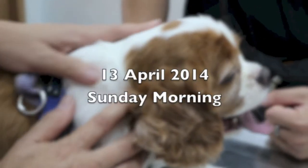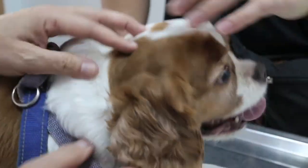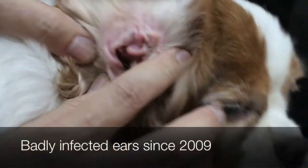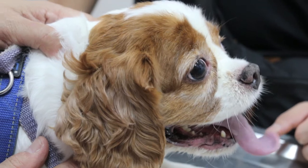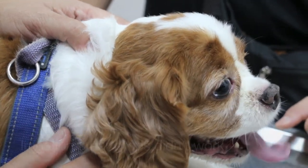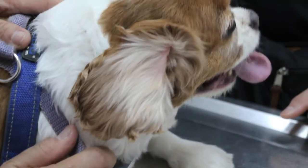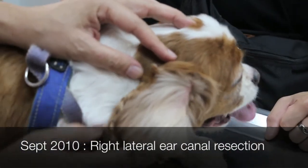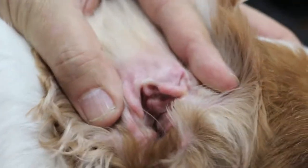Owner number one did this surgery four years ago. Two to three years ago we tried irrigation and ear drops but it didn't work. So in July 2010 the left ear had surgery, and in September 2010 the right ear had the surgery called lateral ear canal resection. Now of course it's 2014.